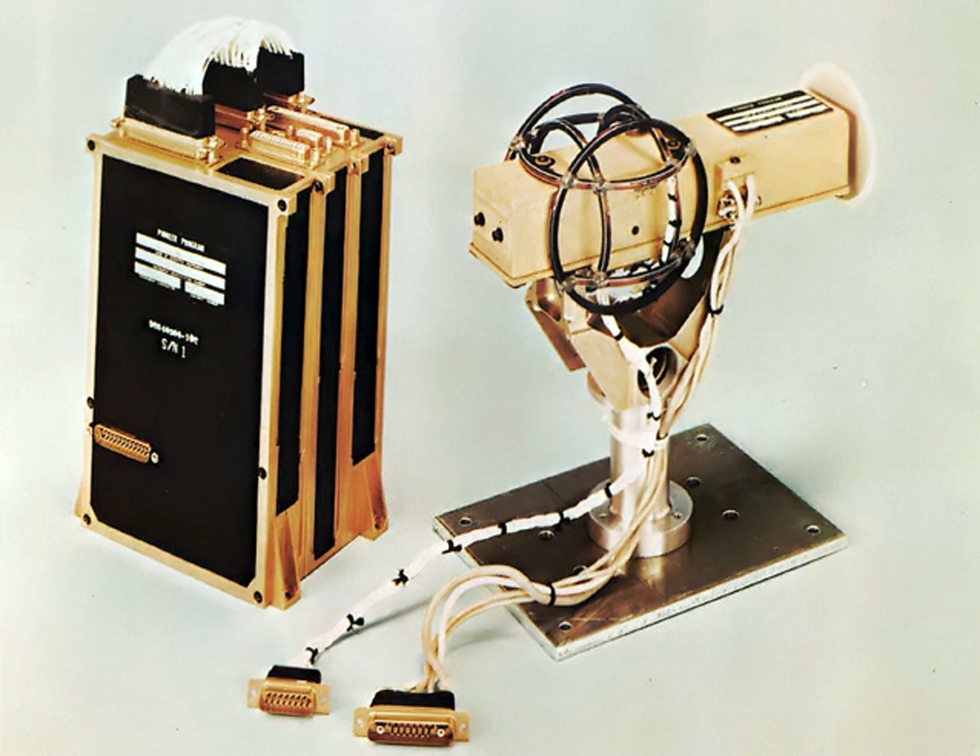The fluxgate magnetometer was invented by H. Aschenbrenner and G. Goebau in 1936. A team at Gulf Research Laboratories led by Victor Vacquier developed airborne fluxgate magnetometers to detect submarines during World War II, and after the war confirmed the theory of plate tectonics by using them to measure shifts in the magnetic patterns on the sea floor. A fluxgate magnetometer consists of a small magnetically susceptible core wrapped by two coils of wire.